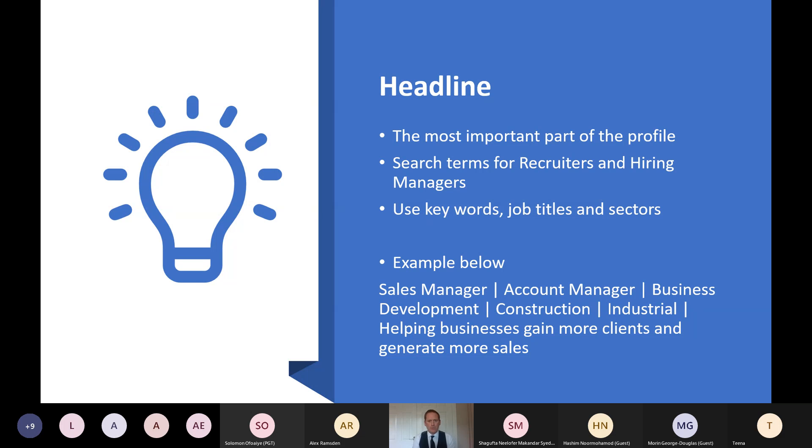The next thing on LinkedIn — probably the most important part for job search — is your headline. When recruiters and hiring managers search for candidates, they get information from job specifications: job titles, keywords, and sectors. They take those into the LinkedIn search bar, and depending on what they put in there and what you've got in your profile, that determines whether you show up in their search results. We want you to show up in as many search results as possible. You don't need to put 'immediately available' or 'seeking next role' in your headline — it's taking up space where you could put keywords.